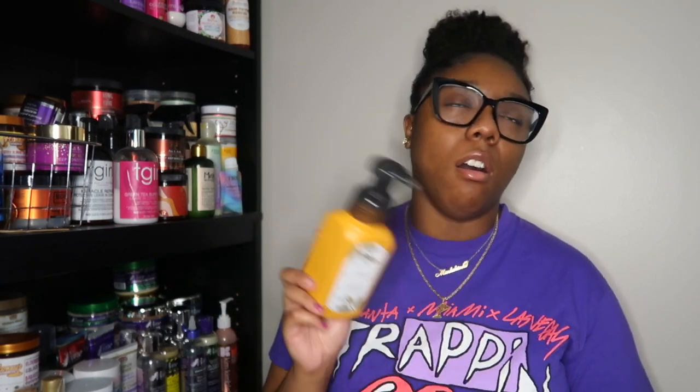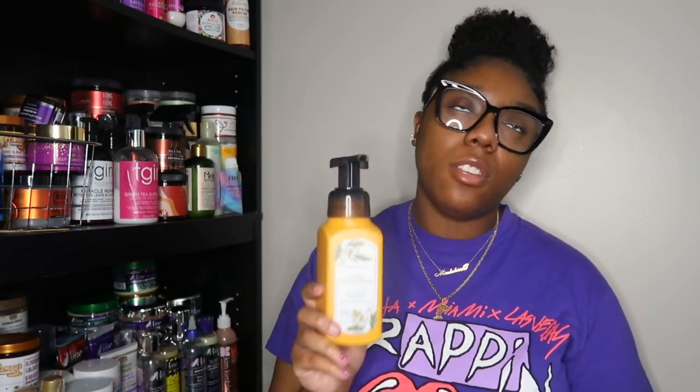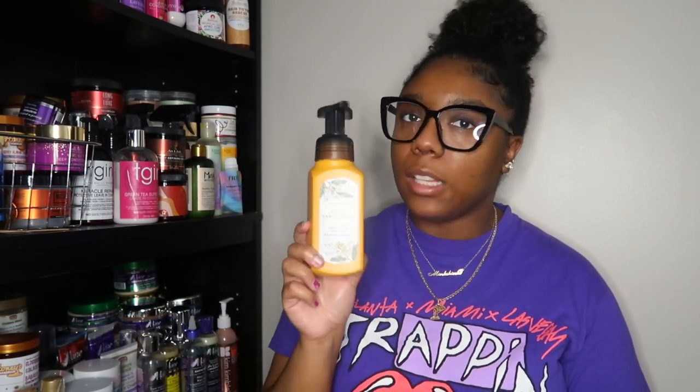I finished another Bath & Body Works hand soap — this one in Sweet Sandalwood. I discovered this scent this spring and I already have two backups. The notes are creamy vanilla, sugar cane, and rich sandalwood. If you buy hand soaps from Bath & Body Works, please pick this scent up — it smells so freaking good. This is definitely in my top two. Not top two, number one.